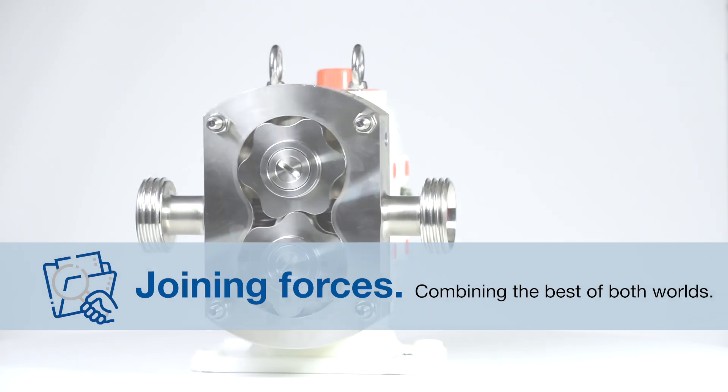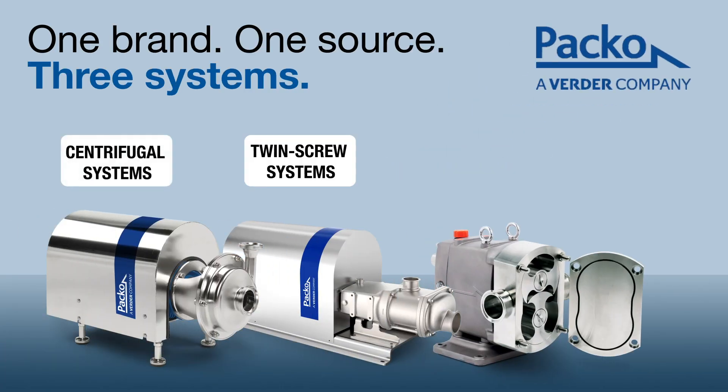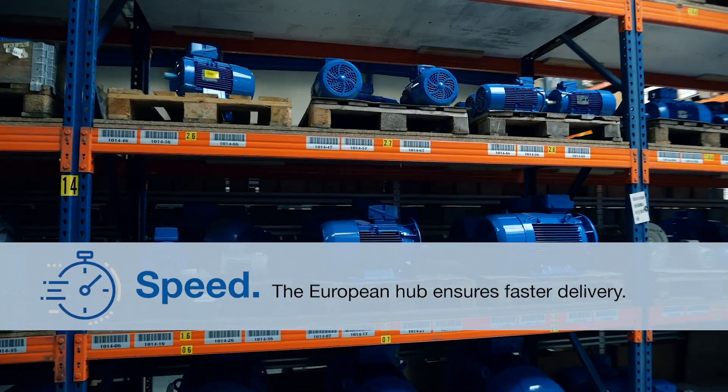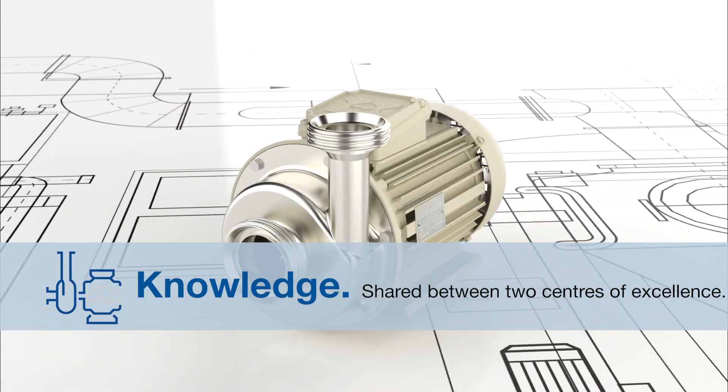Our manufacturing company's Paco pumps and JEC pumps will continue under the name of Paco. The hygienic lobe and twin screw pumps fit within Verda's Paco pump line perfectly, resulting in three significant benefits. The first is speed. The European hub from Paco ensures a faster delivery. The second benefit is knowledge.